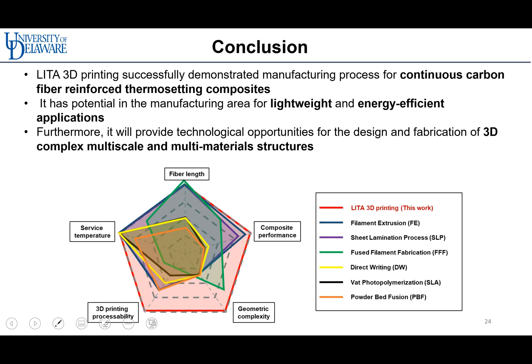In short, LITA 3D printing has advantages in all categories: printability of long fiber, printed composite performance, geometric complexity, 3D printing processability, and service temperature of the composite. LITA 3D printing successfully demonstrates a manufacturing process for continuous carbon fiber reinforced thermoset composites, and has potential in manufacturing for lightweight and energy-efficient applications by enabling the design and fabrication of 3D complex, multi-scale, and multi-material structures.